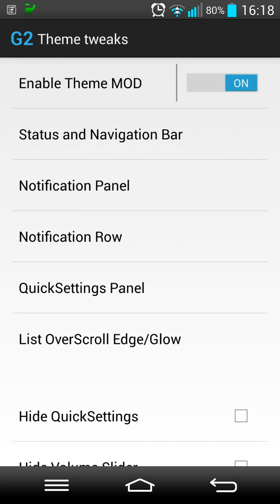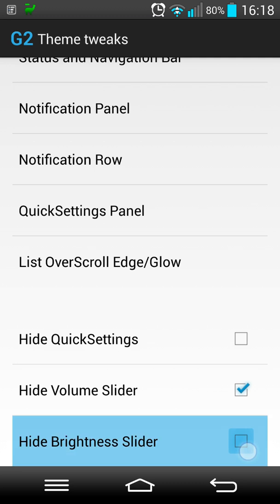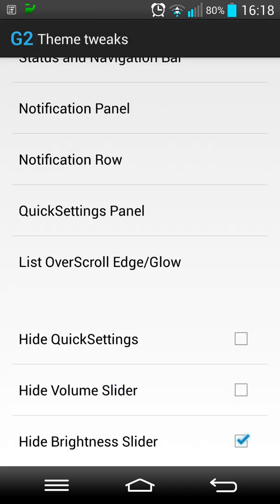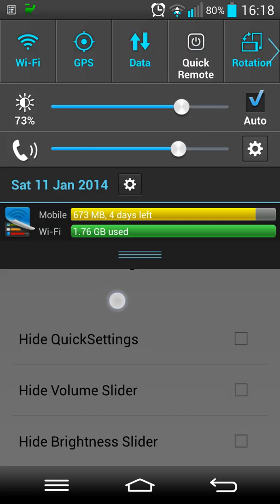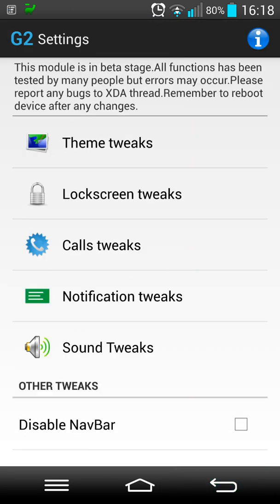Another cool feature about the theme tweaks from this developer is that it's live - all you need to do is twist the screen and the changes are seen immediately. For some things you will have to reboot. I'll quickly show you: find the volume and the brightness, come down - they're gone. Put them back on - and they're back again. It's really really cool.